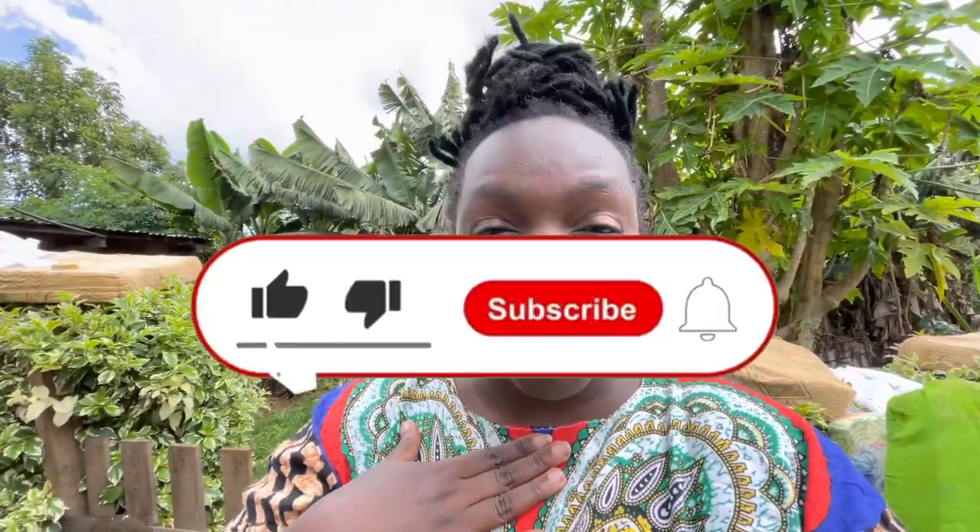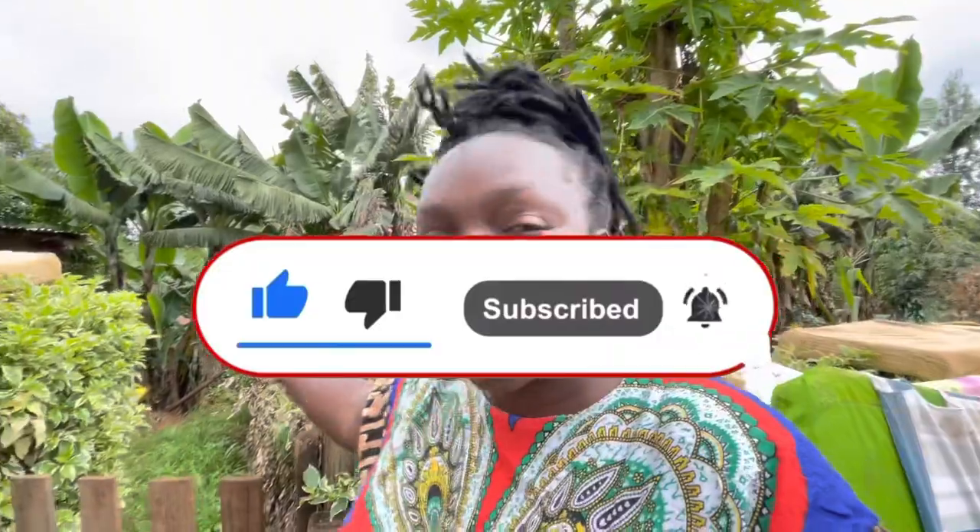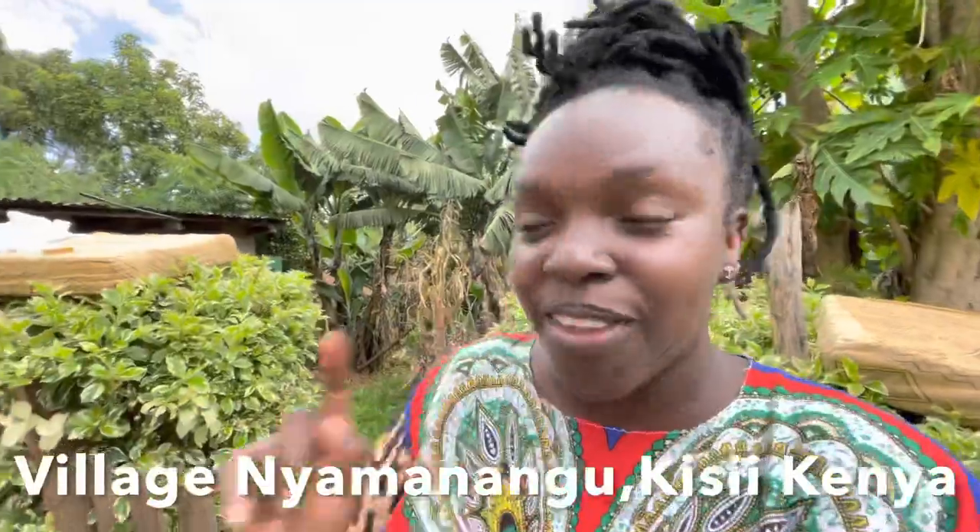Hello guys, welcome back to my YouTube channel. My name is Tikeya Muntabea and in today's video we're going to pick fresh fruits right from the tree in an African village. Don't forget to like, comment, and let me know what country you're watching from and what fruits are in season right now. I'm in a village called Nyamanagu in Kissy County, Kenya. Now let's go!